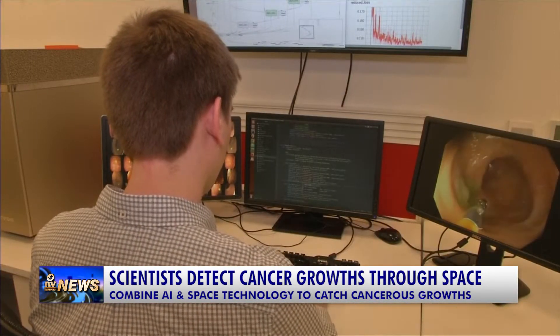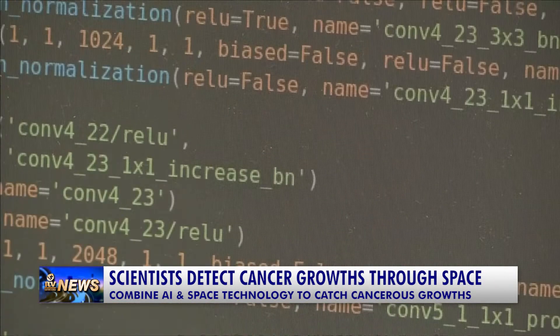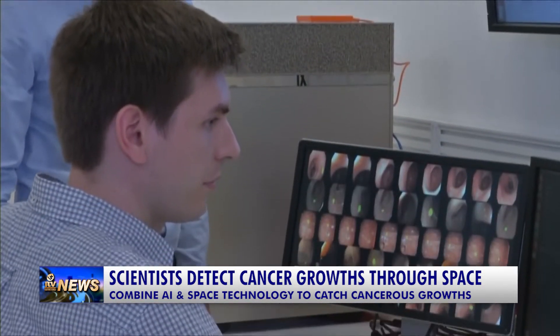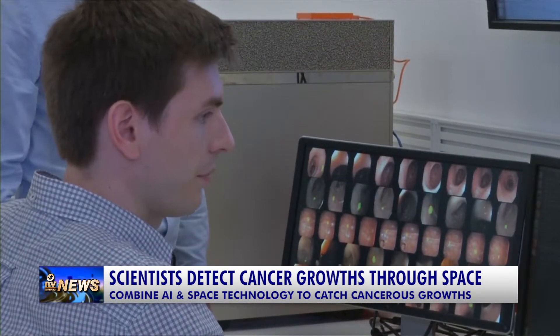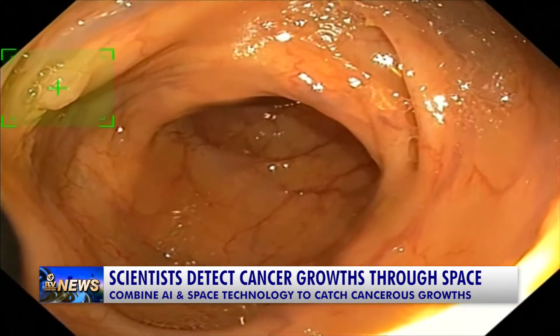The creators say that cloud could be accessed anywhere, so diagnosis isn't a lottery based on where you live. They call the project Odin Vision and claim it could help narrow the margin of error in traditional colonoscopy methods, where humans miss about one in five polyps.